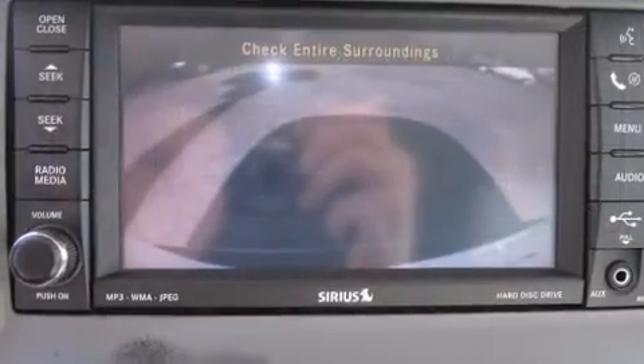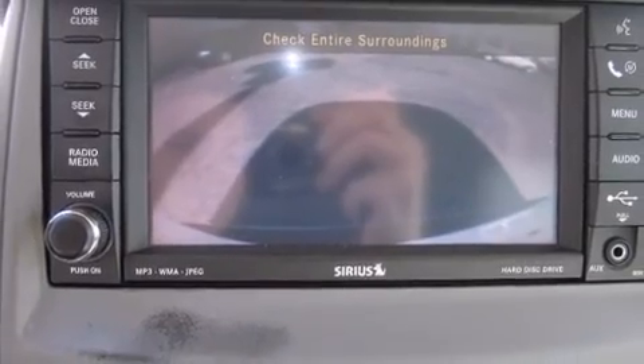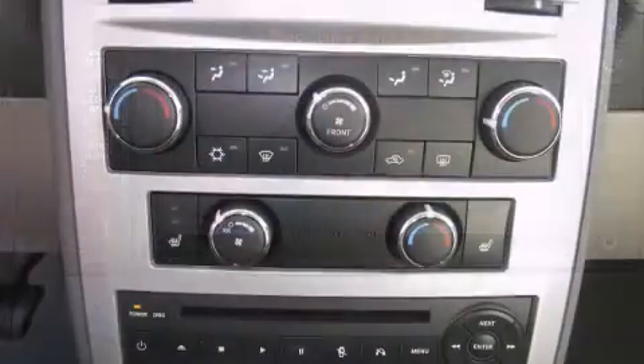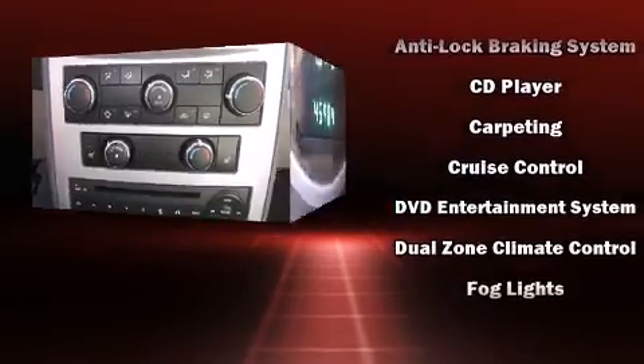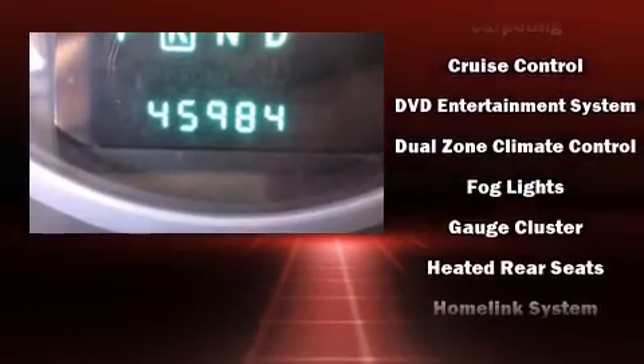Storage solutions are integrated throughout the interior, demonstrating thoughtful attention to detail. Power-adjustable pedals allow the driver to optimize his or her driving position, enhancing visibility, comfort, and safety.